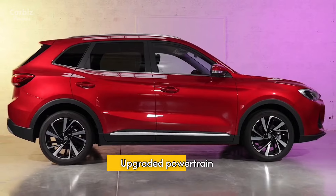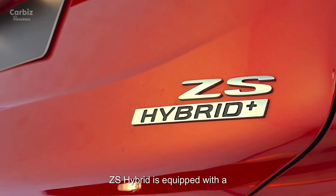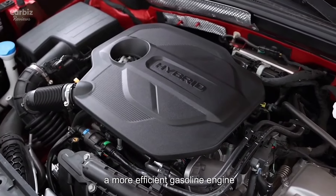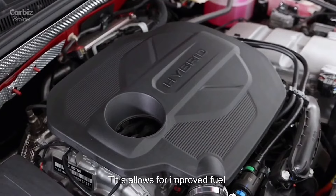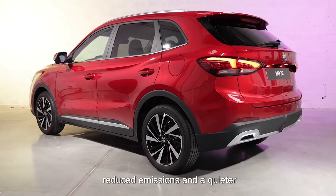Upgraded Powertrain: The 2025 MG ZS Hybrid is equipped with a new hybrid powertrain that combines a more efficient gasoline engine with an electric motor. This allows for improved fuel efficiency, reduced emissions, and a quieter drive.